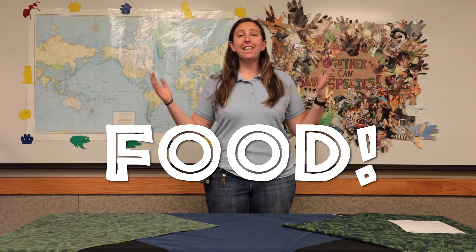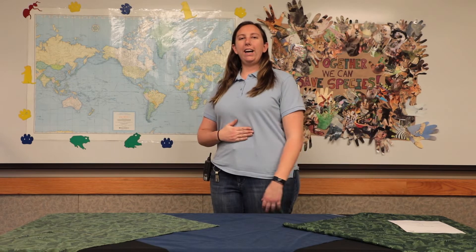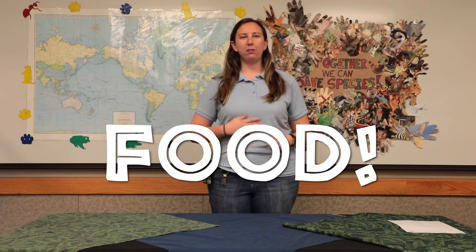The first thing that all animals need is food. Everything needs to eat something, right? So for food, we're going to put our hand on our bellies and rub it around like we just ate a delicious meal. Everyone say food. Great job. That's part one of habitats: food.